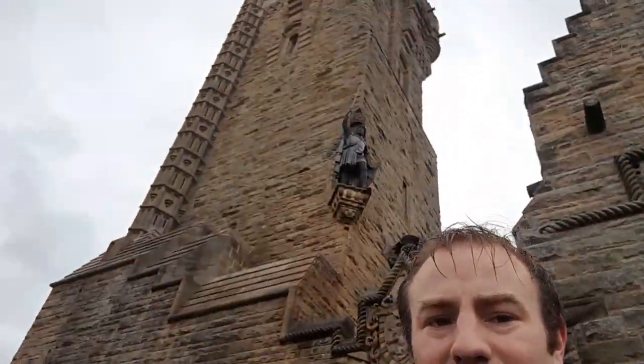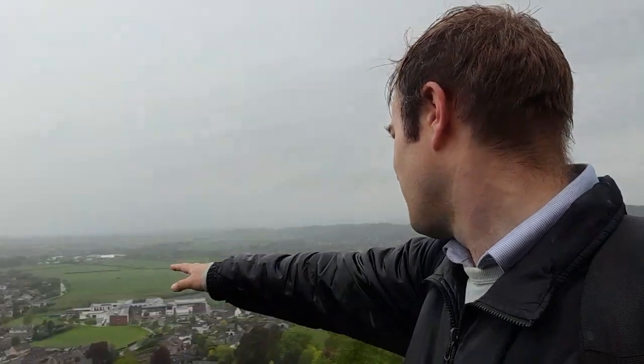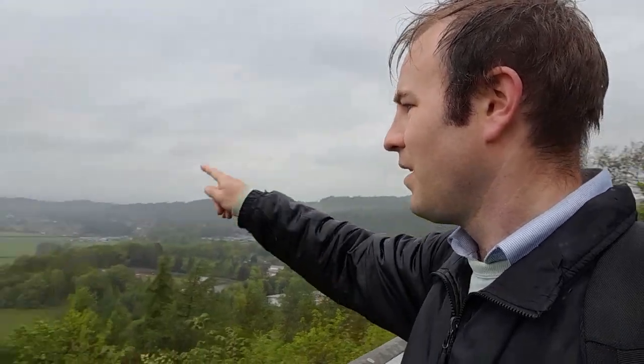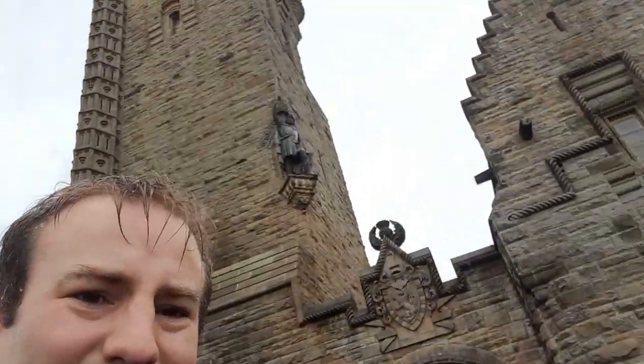We are going up there. But first, let's just see this side of Stirling. Here's the castle. This is the Stirling urban area — those 60s and 70s buildings over there. That's the University, and over there is Bridge of Allan. If you ever go to Bridge of Allan and want a pub, go to the Allen Water Brewhouse — it's very good, they brew their own beer, and it's brilliant. So do go there if you end up in Bridge of Allan. But right now, I'm going in there and up there.